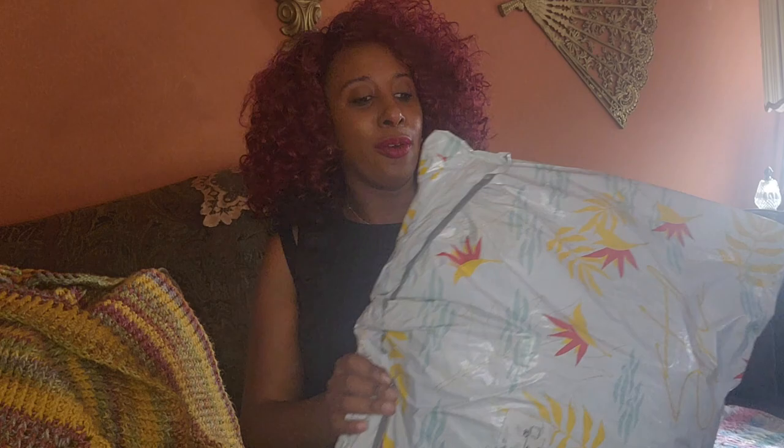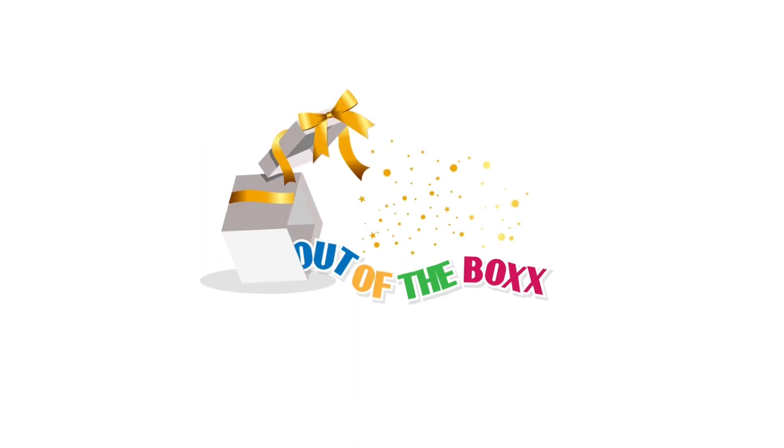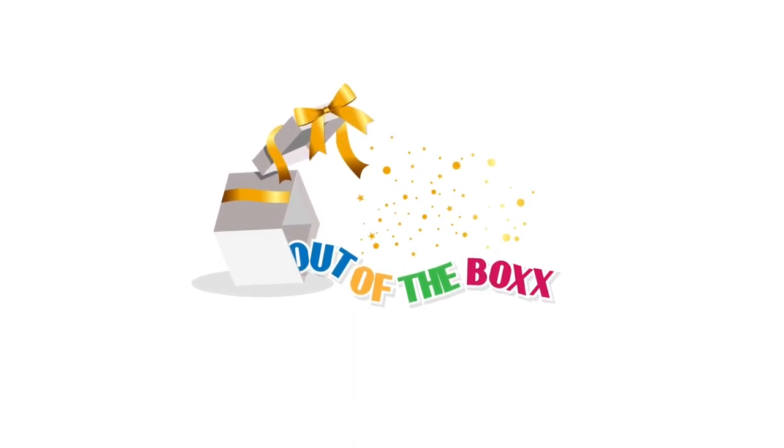Hi y'all, welcome back to Out of the Box! I'm Kezia and I open up packages and boxes of all kinds — PG-13 boxes of course. Y'all, I have not one clue what this is, but we're gonna open it.